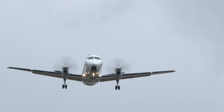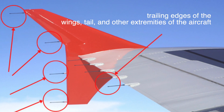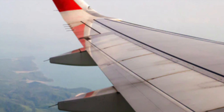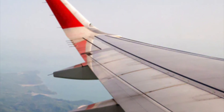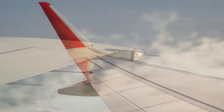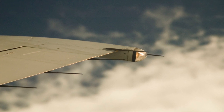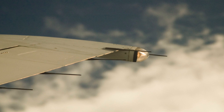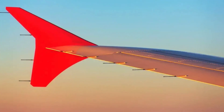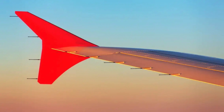The placement of static dischargers on an airplane is strategic and deliberate. They are usually installed on the trailing edges of the wings, tail, and other extremities of the aircraft. These locations are chosen because they are the points where static electricity is most likely to accumulate due to the airflow over the airplane's surface. By positioning the static dischargers in these areas, engineers ensure that any buildup of static electricity is efficiently discharged before it can cause problems. The number and distribution of static dischargers can vary depending on the size and design of the plane, as well as the materials used in its construction.